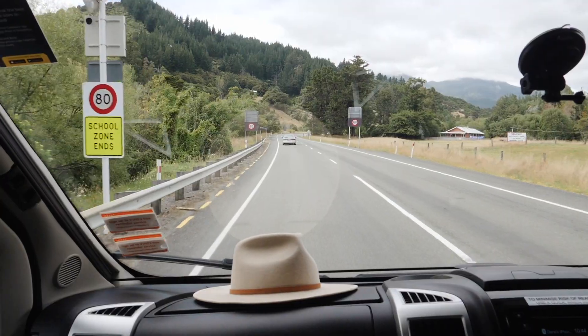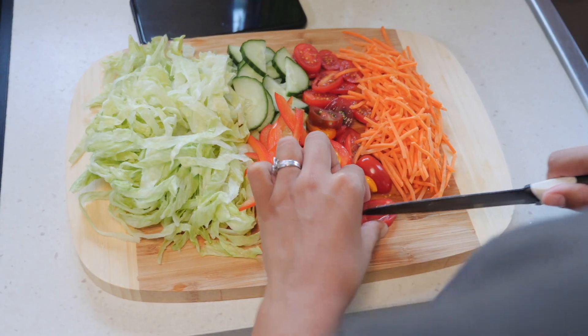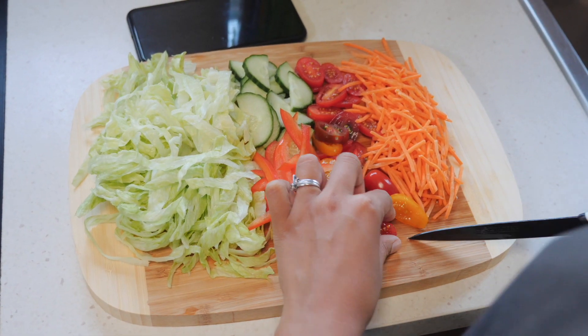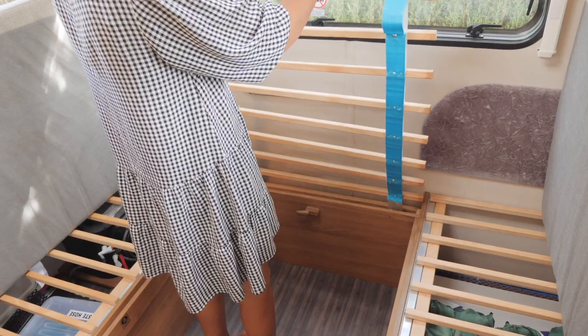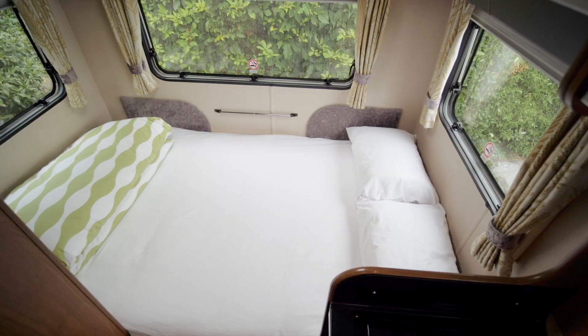You've seen us driving and living in this campervan but we haven't really shown in depth how it looks on the inside and how we're living in it. It finally feels like home, so we decided to wait until we had figured out where everything goes, where we wanted to sleep, and how things work - rather than guessing on camera.